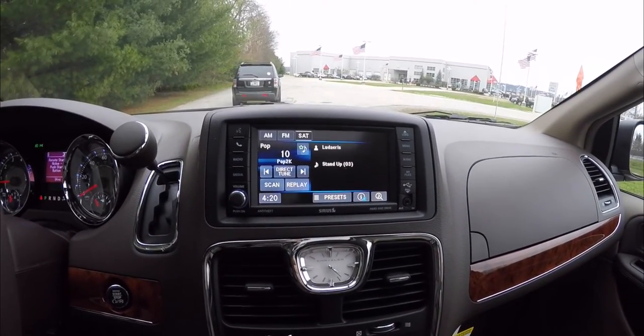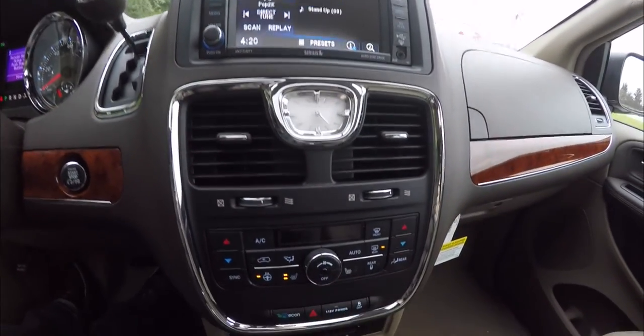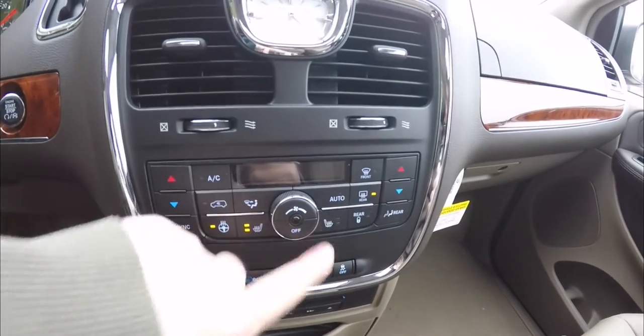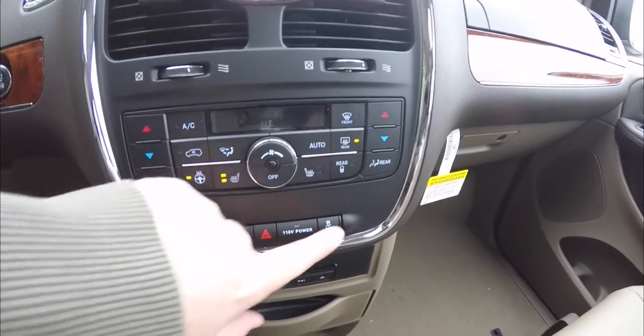The Uconnect 430 features a 6.5-inch touchscreen display. Moving down you have your analog clock, dual zone automatic climate control, controls for the heated steering wheel and heated front seats, Econ mode, 4-way flasher, 115-volt power point, and stability control.